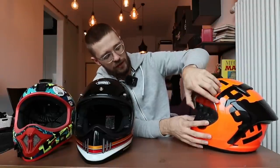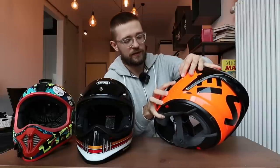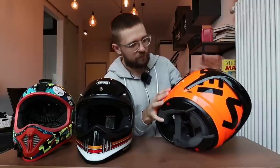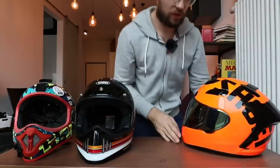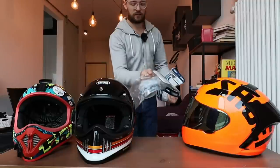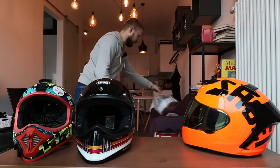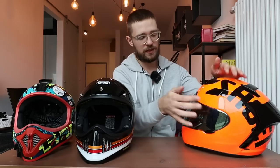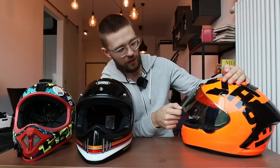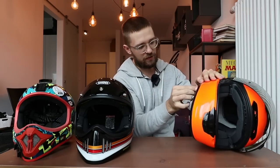Swapping the visor is easy — you just pull on the release tab and it comes off without any tools. Putting it back is a bit more involved but not a hassle. I also received an extra clear visor for each helmet from Shoei. The helmet also comes with a five-year warranty, so if any part wears out or stops working, they can exchange it. I'm genuinely surprised by this helmet — the airflow is awesome.